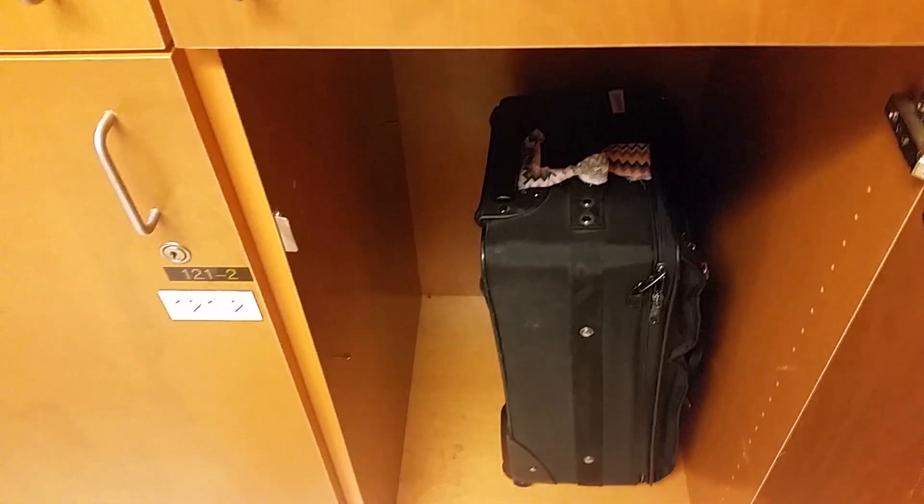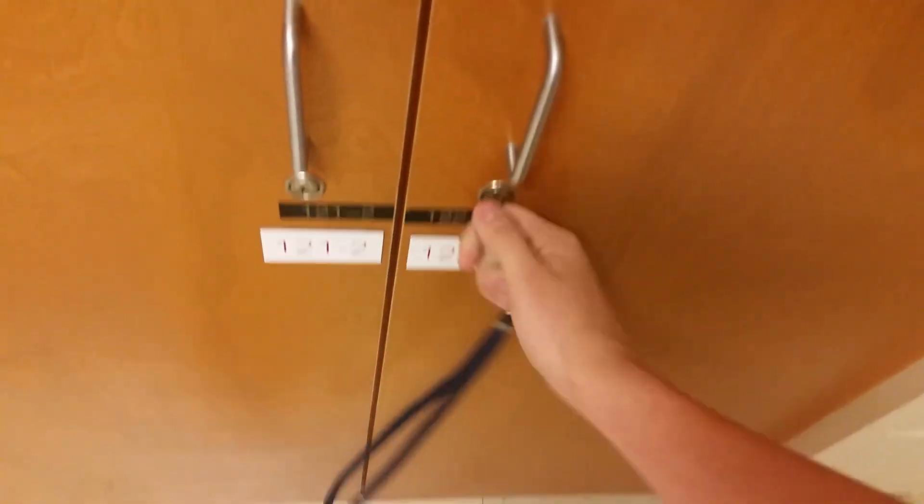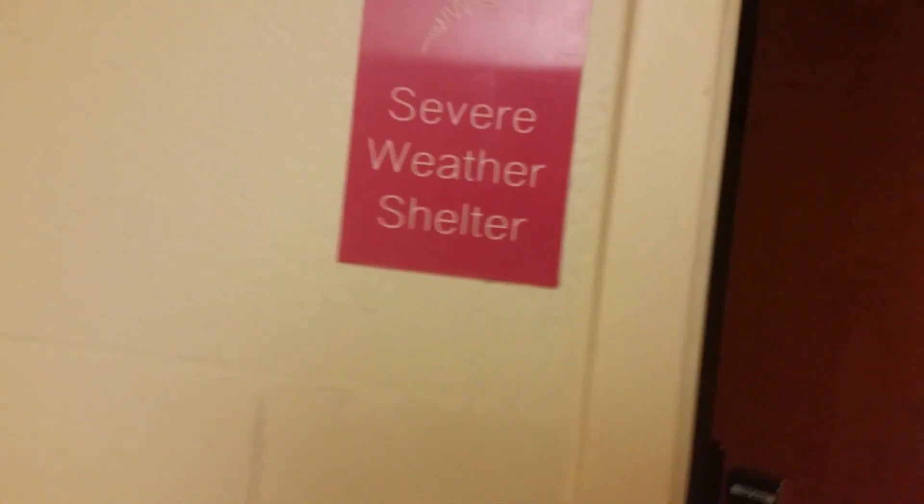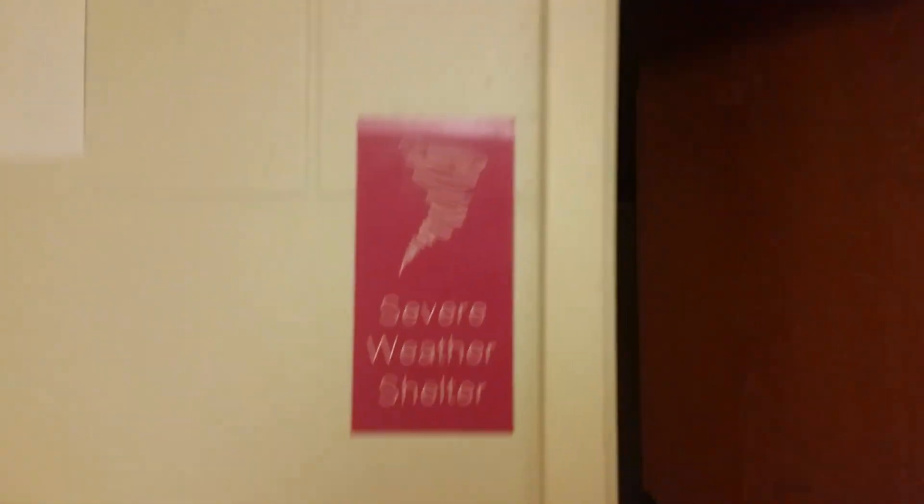There we go — there's my suitcase. Sometimes this lock doesn't work, and sometimes it does. Let's lock it back up. That's where people put their big suitcases. Back here we have an air conditioner, and a fire alarm right there — True Alert. And we have the shower right here. It's also a severe weather shelter, in case you have a tornado or a hurricane or whatnot.